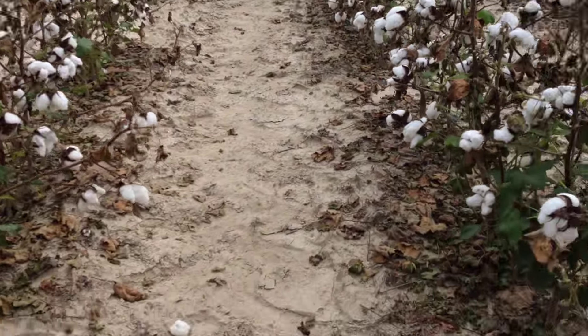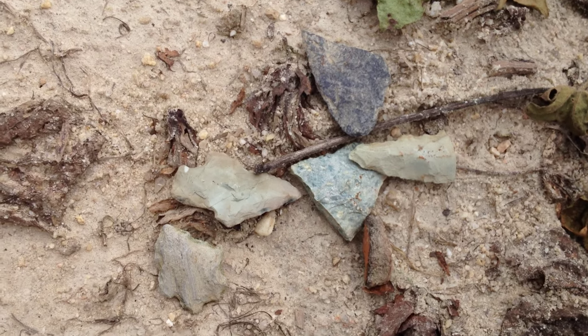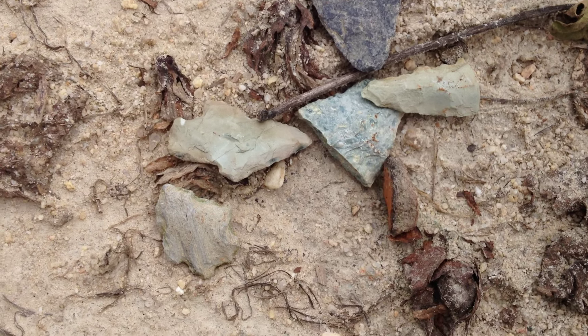You can see dirt here, and I have a good friend who has coined the term: if you can see dirt, you can find points. Well, look at it — they blend right in.